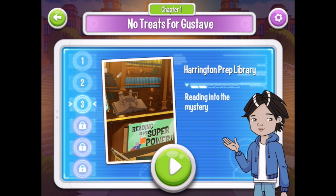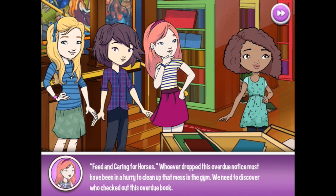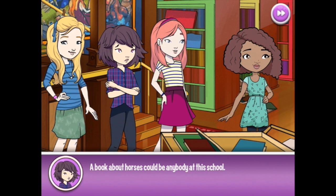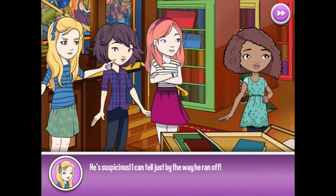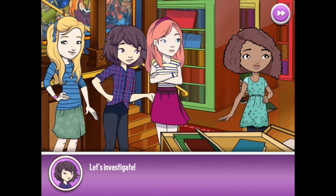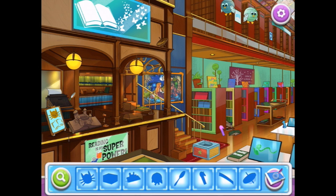Follow me to the library. Off to Harrington Prep Library — reading into the mystery. Feed and caring for horses. Whoever dropped this overdue notice must have been in a hurry to clean up that mess in the gym. We need to discover who checked out this overdue book. A book about horses could be anybody at this school — because they have stables! Did you notice how nervous Tommy looked? It was clear he didn't expect to see anyone there. He's suspicious — I can tell just by the way he ran off. Let's investigate.